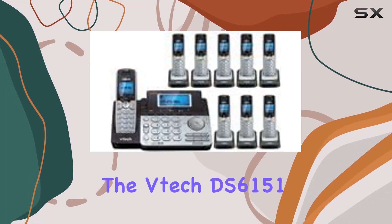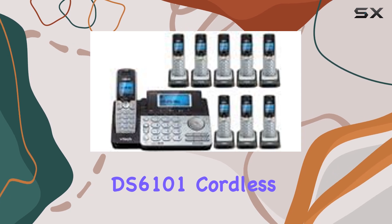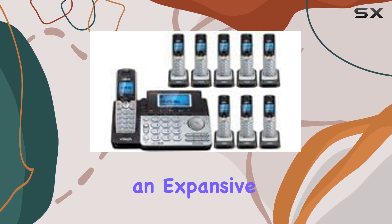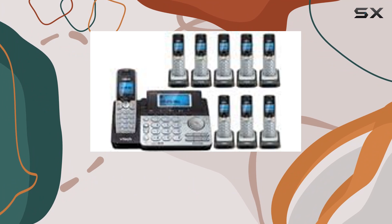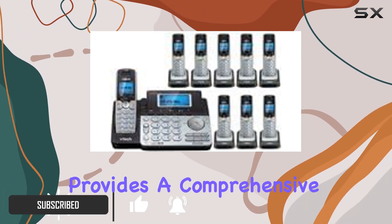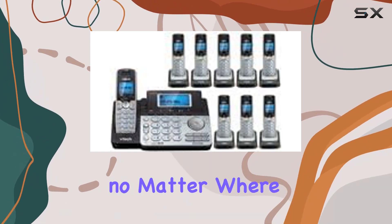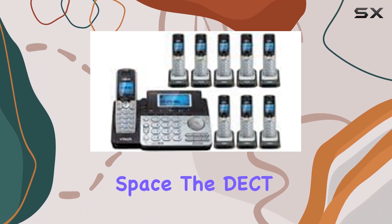The VTech DS6151 with 8 additional DS6101 cordless handsets offers an expansive and versatile phone system perfect for both home and office settings. This bundle provides a comprehensive multi-handset solution that ensures you're always connected, no matter where you are in your space.